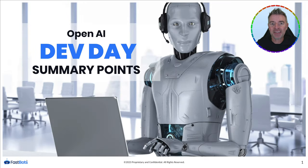OpenAI had their big Dev Day on Monday, and in this video I'm going to give you all the important points quick and easy so you can understand exactly what this could mean for you and your business. It doesn't matter if you're a developer or not — there is some incredible stuff that was announced at this big conference.